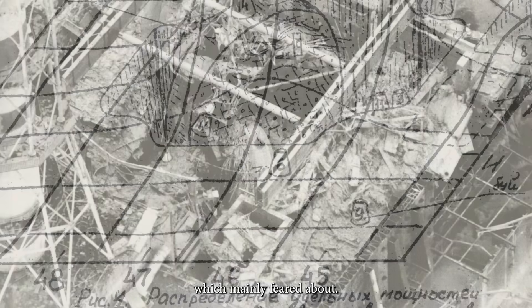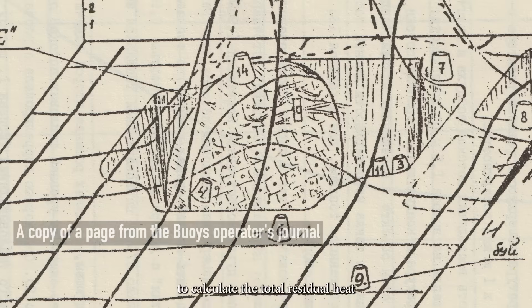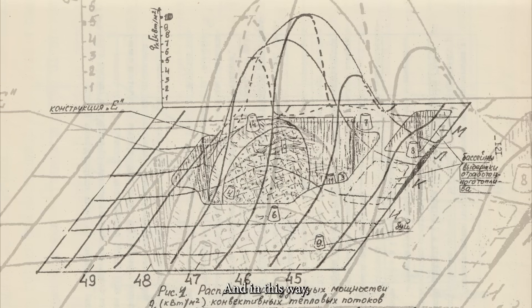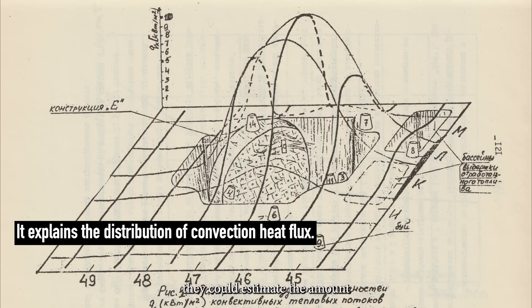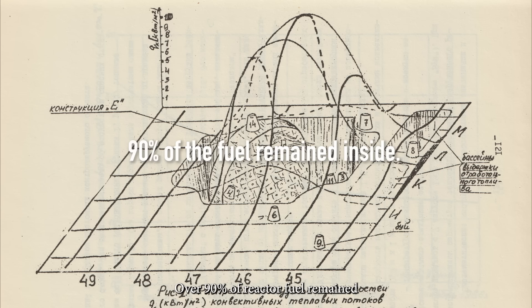There were no signs of a self-sustaining chain reaction, which many had feared. Moreover, the findings of Program Buoy allowed scientists to calculate the total residual heat release from fission products, and in this way they could estimate the amount of nuclear fuel remaining inside the reactor building. The conclusion: over 90% of reactor fuel remained within its walls.